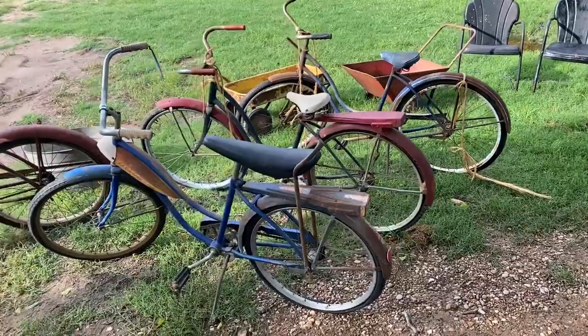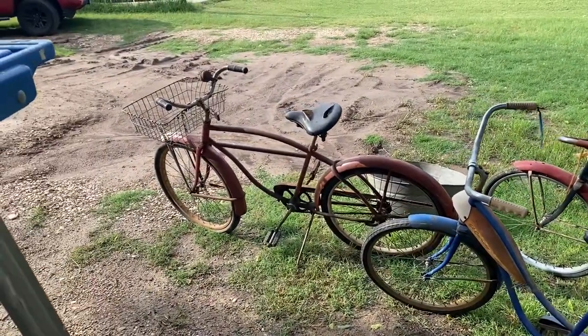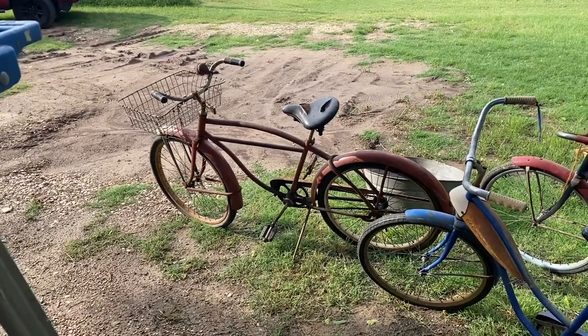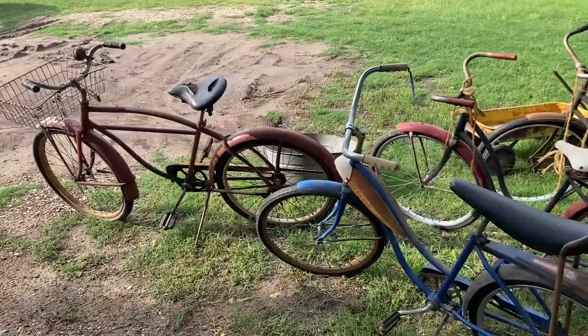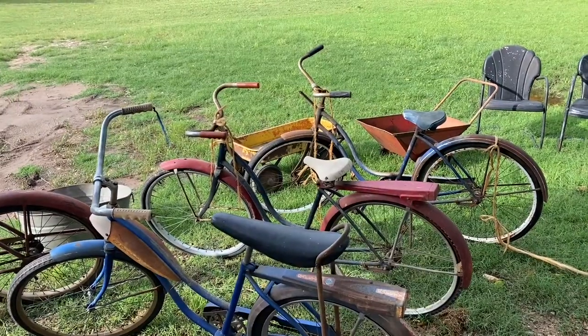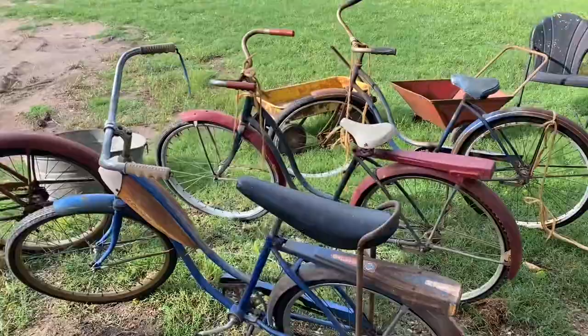I bought this one here — the first one I bought. At least it's a boy's bike; they're harder to find. It has a basket on the front and a good look to it. I dug it out of a barn — well, they all came out of a shed. They still had twine on them from hanging in the rafters; we had to take a knife and cut them out.